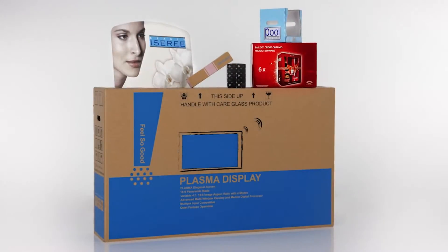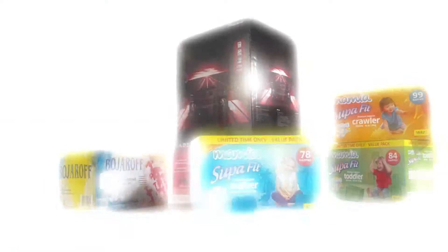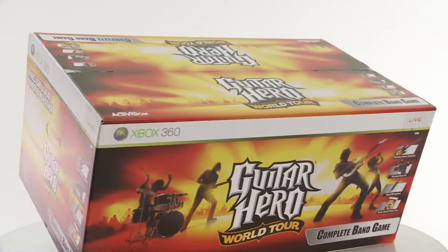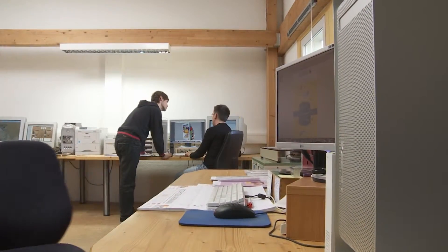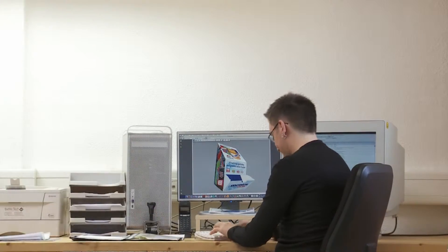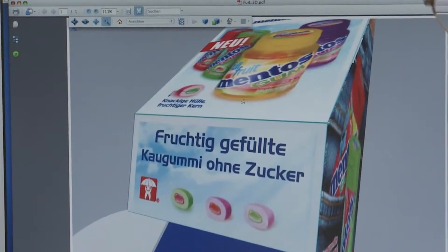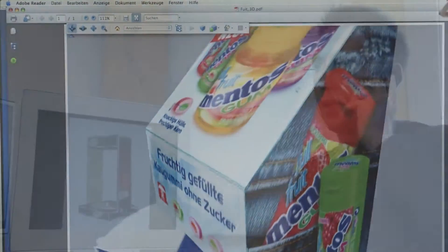Large, small and printed folding cartons, displays, trays, wrap-arounds, large capacity packaging or promotion packs — print and color design, everything from one source. That is our motto. The media designers of our in-house reprographic department put their knowledge and experience at your service.